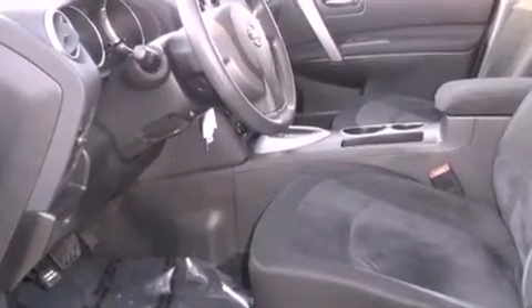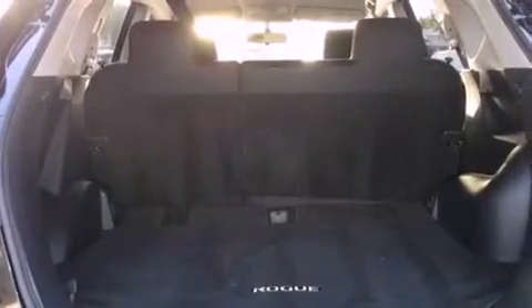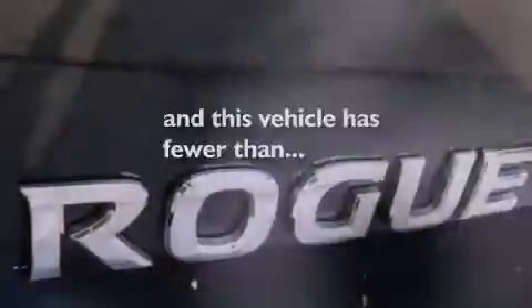All of the following features are included: a rear-view camera, a low-tire pressure indicator, cruise control, a CD player, a security system, a traction control system, disc brakes with an anti-lock braking system, front airbags, air conditioning — and this vehicle has fewer than 19,000 miles on the odometer.